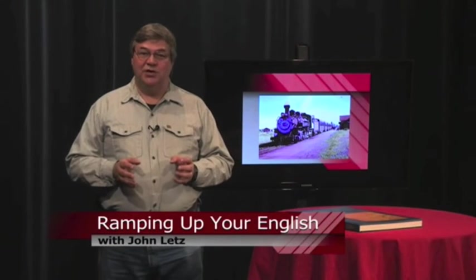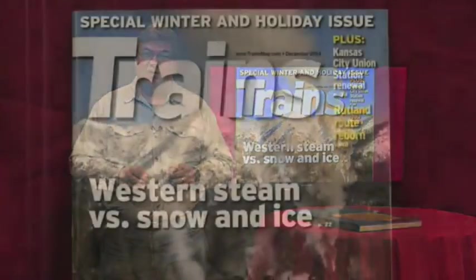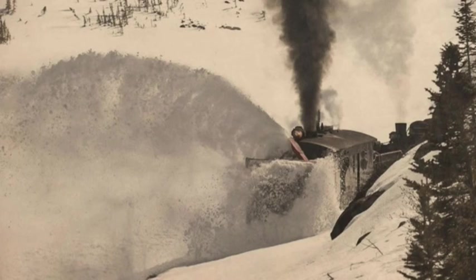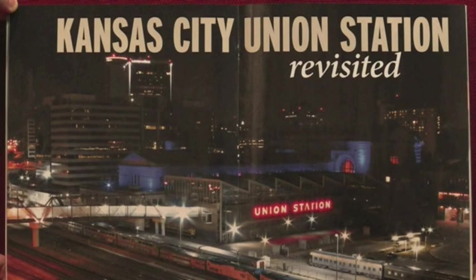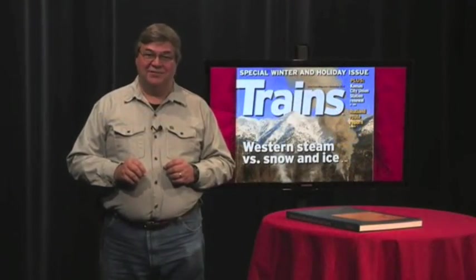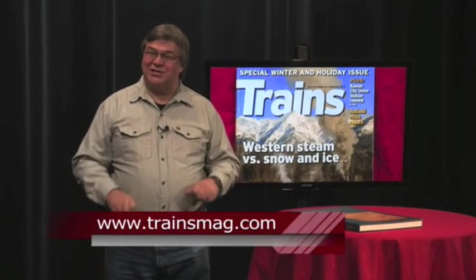This is a Ramping Up Your English book review. If you've taken an interest in the theme of trains and railroads, you can grow that interest with Trains Magazine. This is for the serious rail fan or just anyone who loves trains. Each issue has a main theme — this one about western steam engines clearing the tracks of snow and ice. There are incredible pictures in this special winter and holiday issue. This issue also features Union Station in Kansas City, a beautifully remodeled historic train station served by Amtrak's Southwest Chief during its nighttime run between Chicago and Los Angeles. Trains Magazine is also a good source for finding railroad museums closest to your home. I found my copy at a newsstand and just couldn't resist buying it. I'm John Letts.